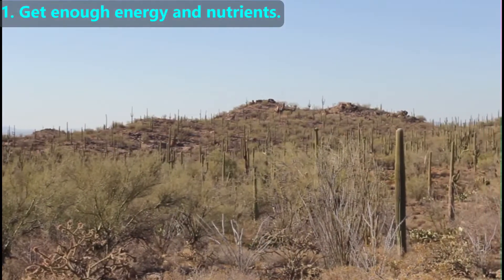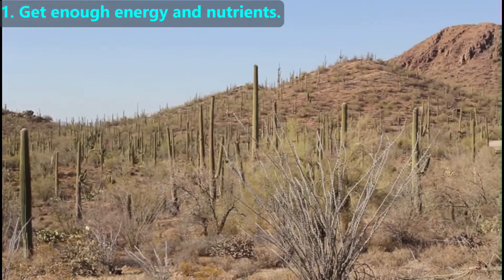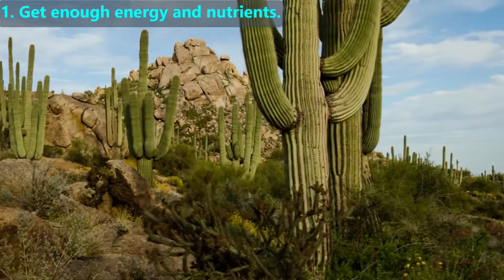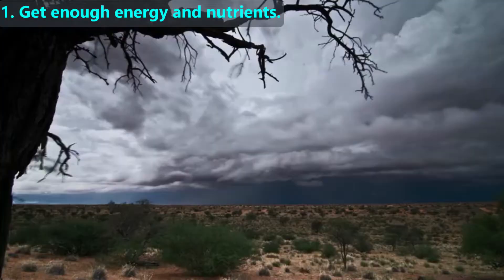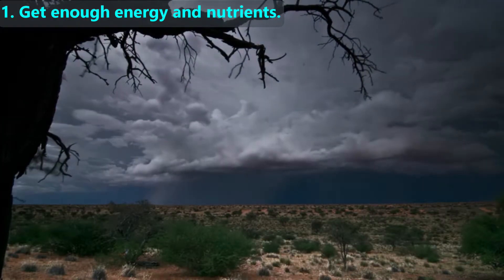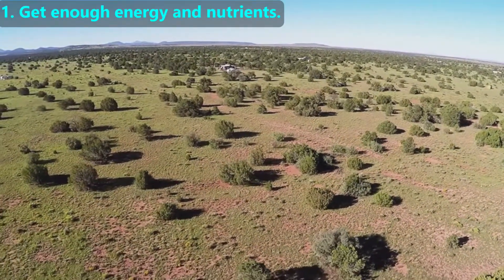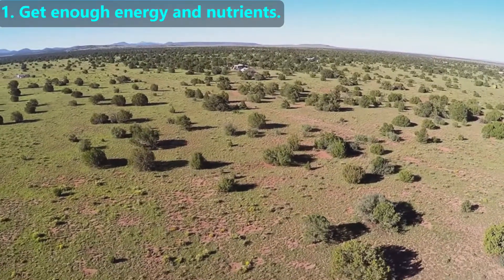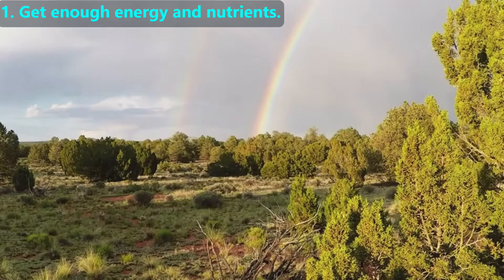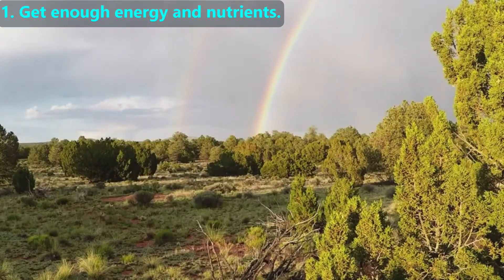We'll start with the first challenge: getting enough energy and nutrients to stay alive. In the desert, there is plenty of sunlight, but it rarely rains — in a whole year there may be only 10 inches of rain. Water, one of the most important nutrients, is in scarce supply. When it does rain, plants must soak up as much rainwater as possible and store it for later. Unlike common tall and narrow pine trees, these desert pine trees are short with shallow roots that spread far from the trunk, helping them soak up what little rain falls. By being short, water only has to travel a short distance to the leaves.